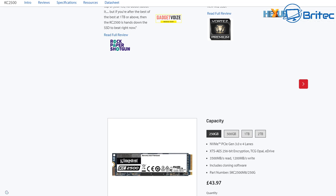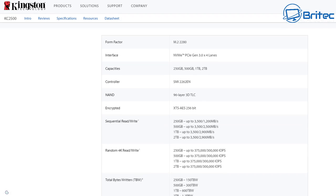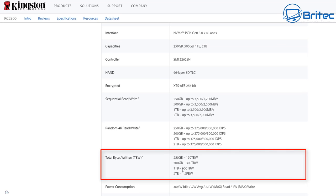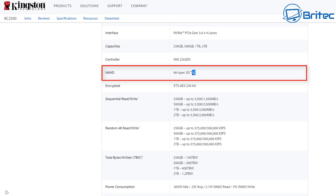I've seen a lot of people saying to turn off certain features on Windows to stop it writing to the drive and prolong its life. But as you can see here, this particular drive — the one terabyte version — has 600 terabytes written, meaning you can write 600 terabytes to that drive. That's a lot of data and a lot of years this drive is going to last.